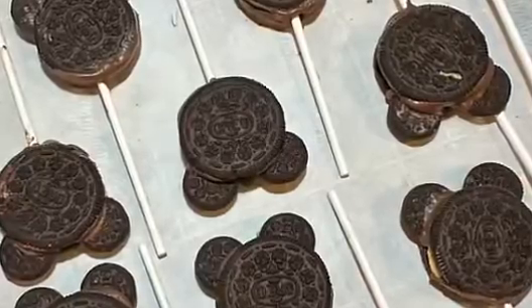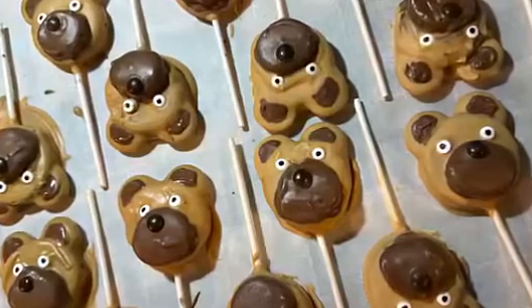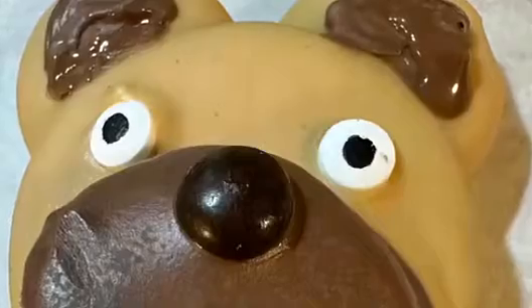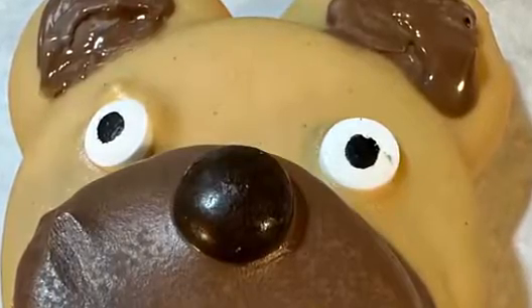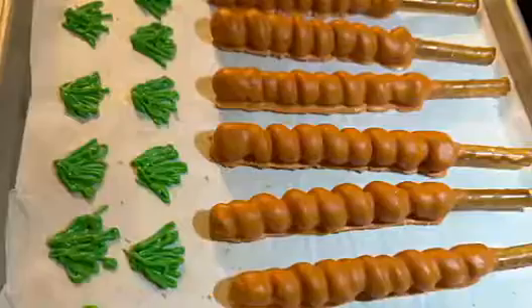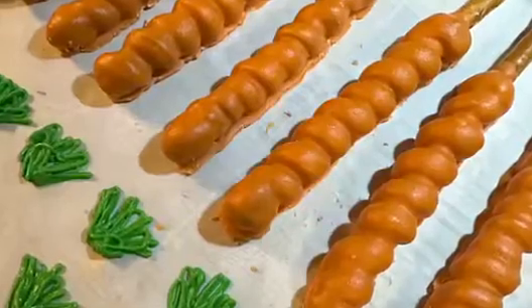Here we have the peanut butter Oreo peanut butter bears. And this was our pretzels covered in caramel and dipped in salted caramel chocolate.